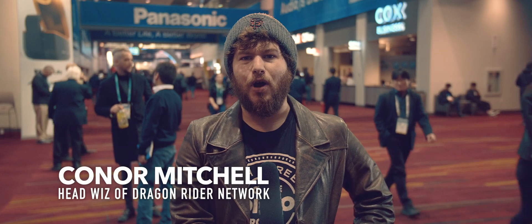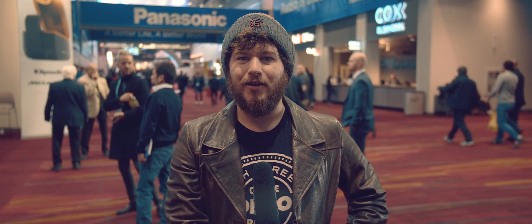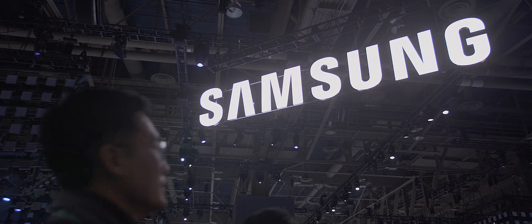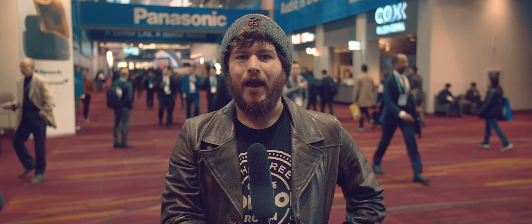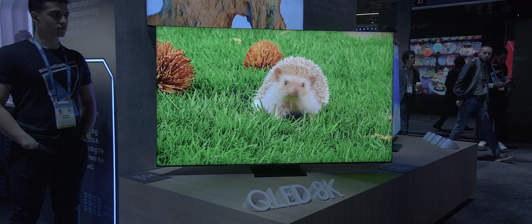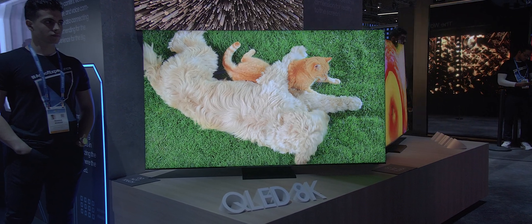TVs are without a doubt one of the products that will always end up generating some kind of buzz around CES, and Samsung was not one to be left out of that excitement this year. Samsung was showing off their 8K QLED TV sets, and just like every other 8K display that was put around the convention center this year, it looked beyond incredible.